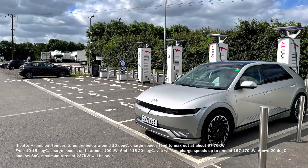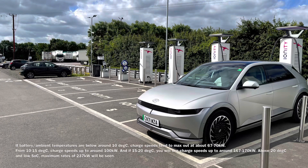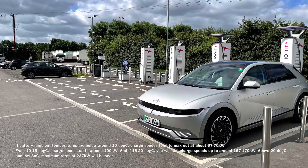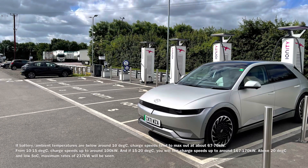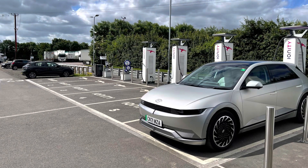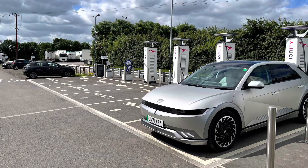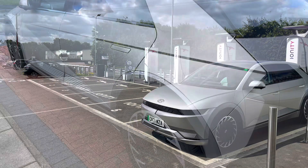From the data I've done so far: at cold temperatures you tend to see maximums of 67 to 70 kilowatts; at moderate temperatures a little bit faster; at around 20 degrees, 166 to 170 kilowatts; and it's only at even warmer temperatures that you get the 200 kilowatt sustained speeds of charging.